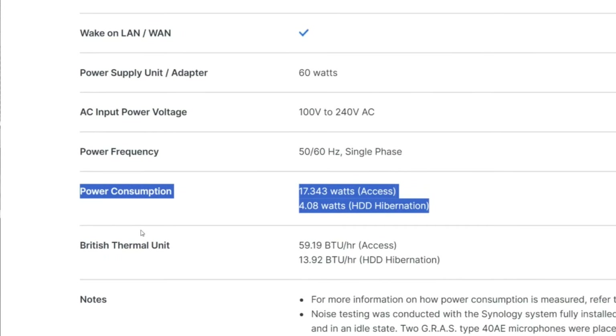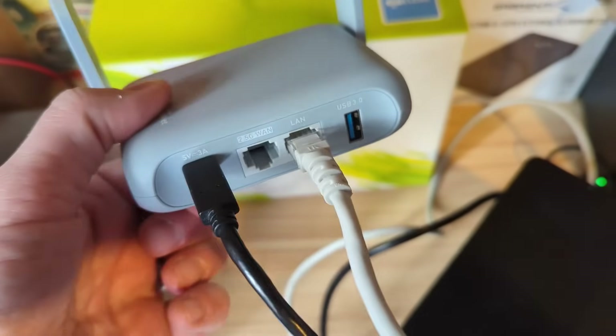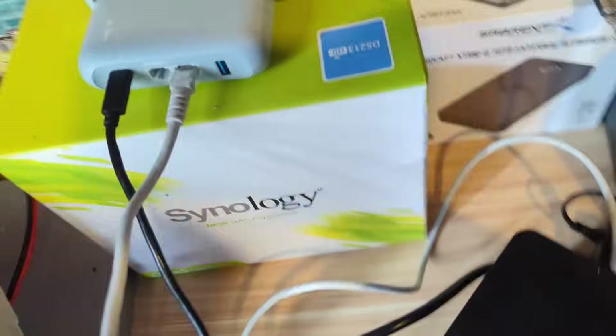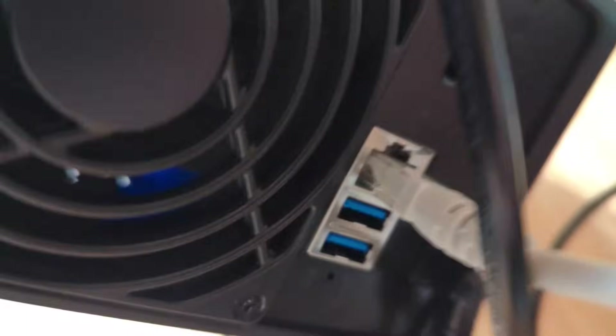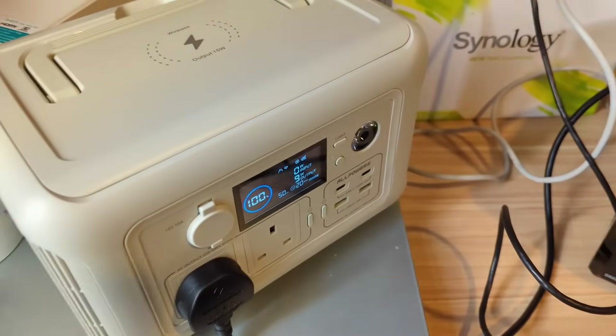We also needed a switch and some network connectivity. Thinking of the mobile home and easy deployment for people on houseboats, I went with the GL.iNet two-port mobile router. It runs on USB power and at full load draws 8 watts, but you can get it down as low as 3 watts. It's got a 2.5 Gig port and a 1 Gig port, as well as Wi-Fi connectivity.